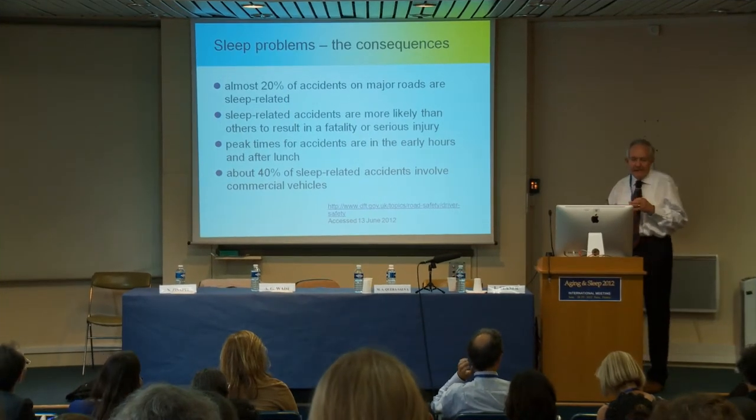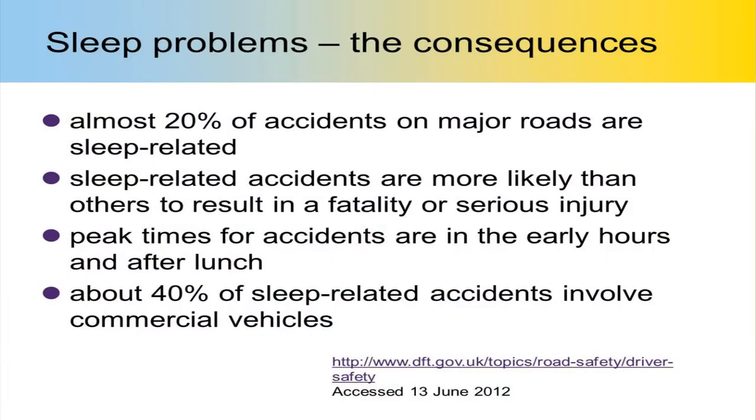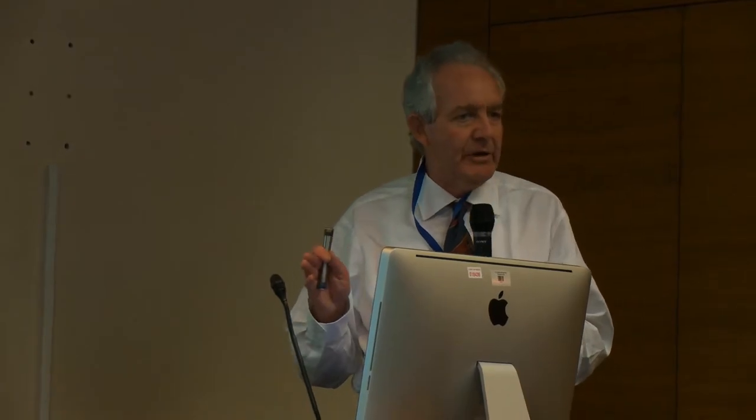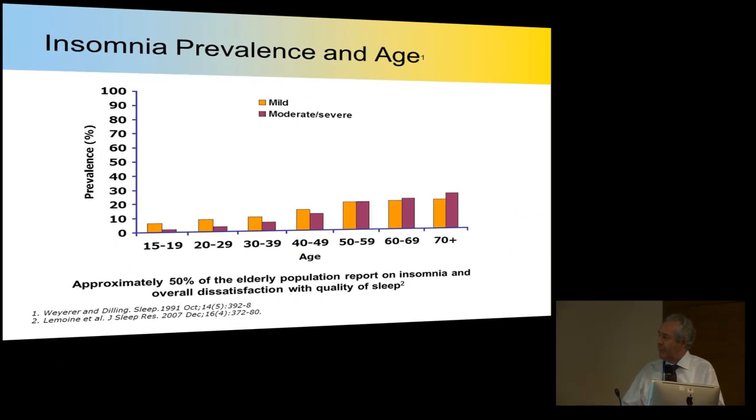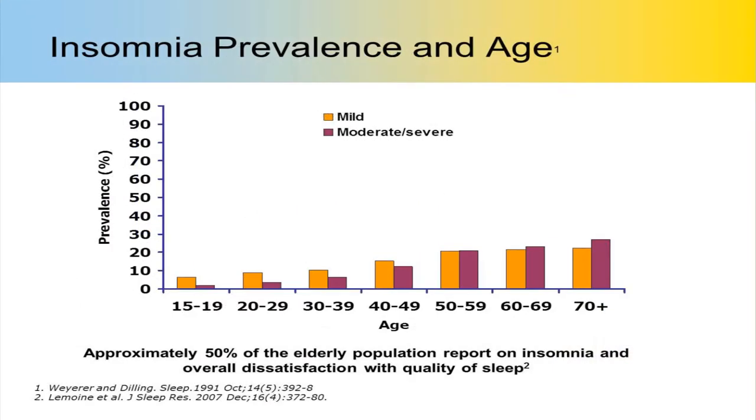Some people say, well, I just don't sleep when I get older — it's a natural part of aging. This is not the case. Sleep problems are a genuine problem. I've put down here one or two figures from the UK Department of Transport website, and this is only one small facet of insomnia, but it's something concrete that says sleep problems cause a lot of sleep-related accidents. As you can see from this slide, the prevalence of insomnia goes up with age, and when you get to over 70, 25% of patients have moderate to severe insomnia. It is a very common problem in the elderly.